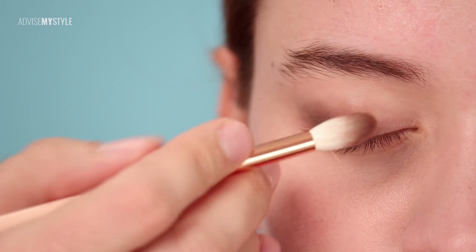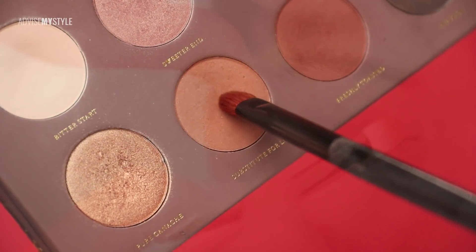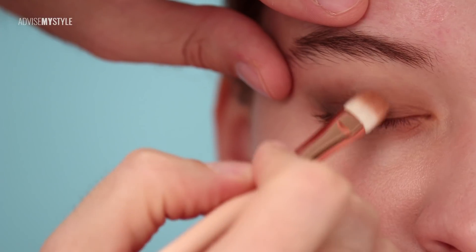You see how I'm blending the triangles with a brush — this is the middle color, and now on the inner part I'll go with a brighter color. This is how you usually use eyeshadow palettes.